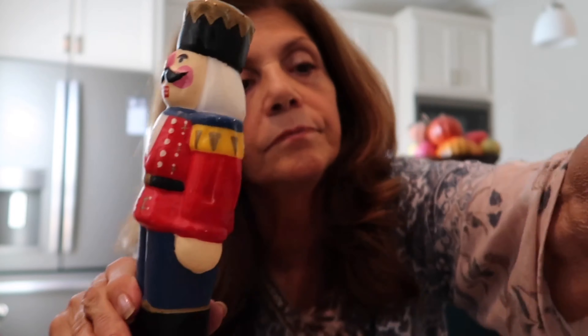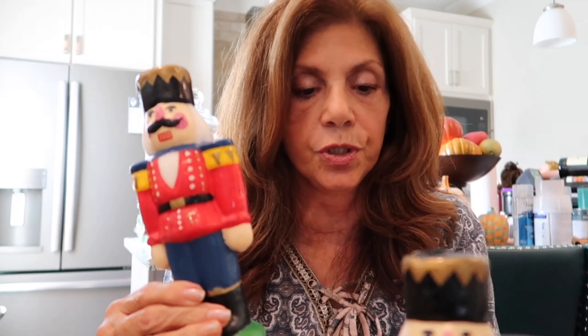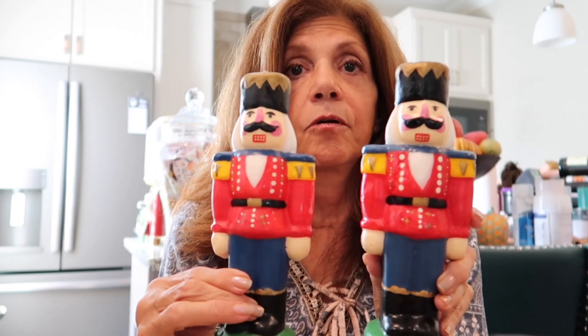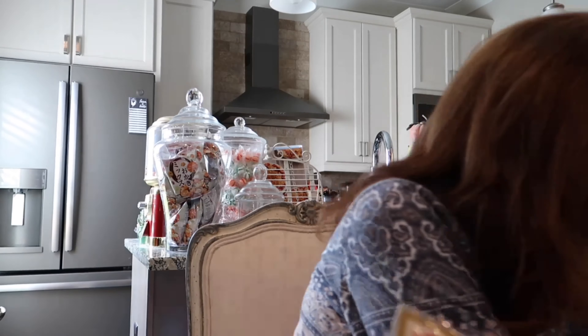I've got one more candle — I hate unwrapping them because then I have to wrap them all up again. He is the same as the first one I showed you — nine inches tall. So you can buy them by the pair or singly. I didn't even know I had a pair.